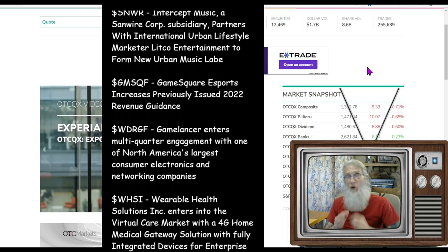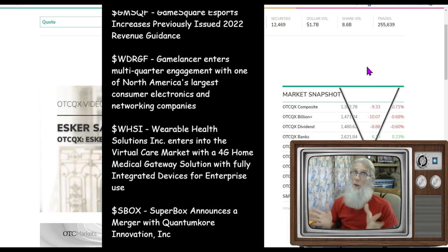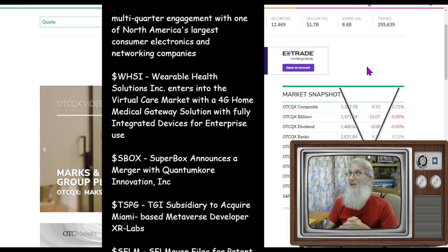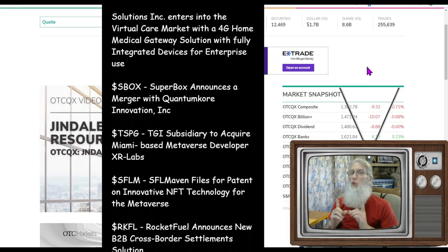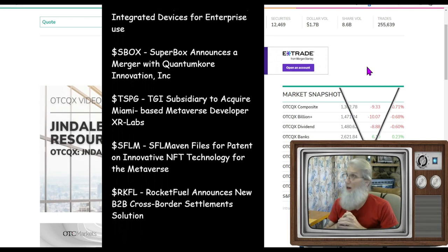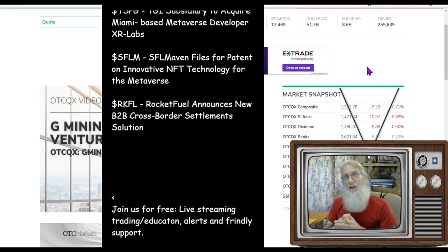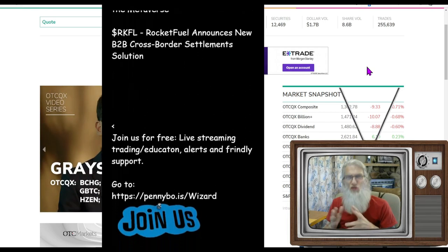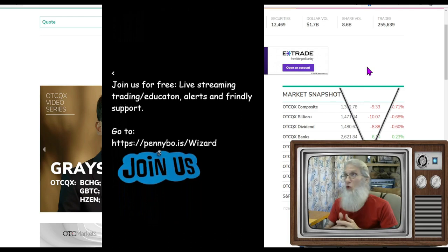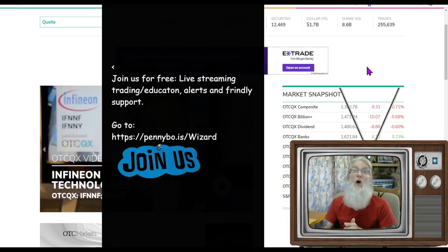We're going to be looking at a variety of stocks today because there was not anything really running. I'm going to show you one that got over 2,000 percent — I think it actually hit just under 5,000 percent gains, but there was one particular reason it did it, and it happens over and over again. Most of the stocks we're looking at had the most trades today — hundreds of trades, 200 to 500. Which means there were probably hundreds of people trading these stocks, and that's when you're going to get your runs.